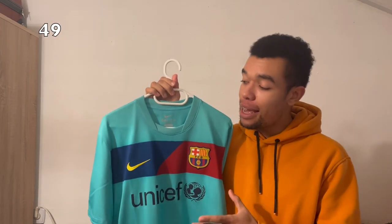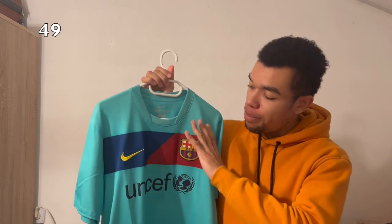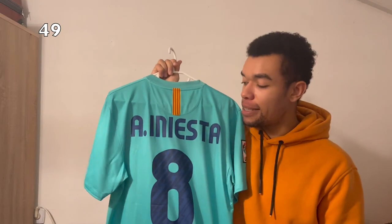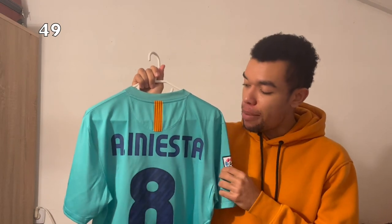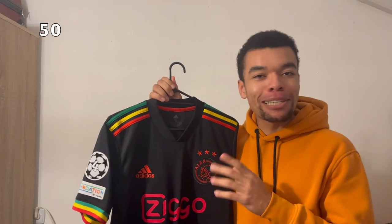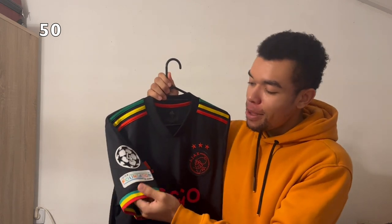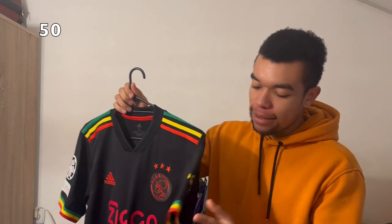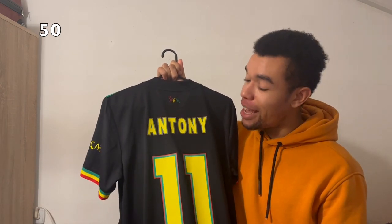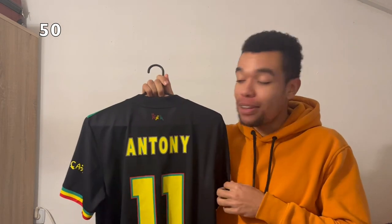The FC Barcelona 10-11 away shirt has a very nice turquoise design with Blaugrana colors, and I got Iniesta on the back — you already saw this shirt in my FC Barcelona shirts video. I'm actually a bit confused because I found another Ajax Bob Marley shirt with the same Champions League patches and sleeve sponsor, but this time I got Antony on the back — apparently I do have two of them.